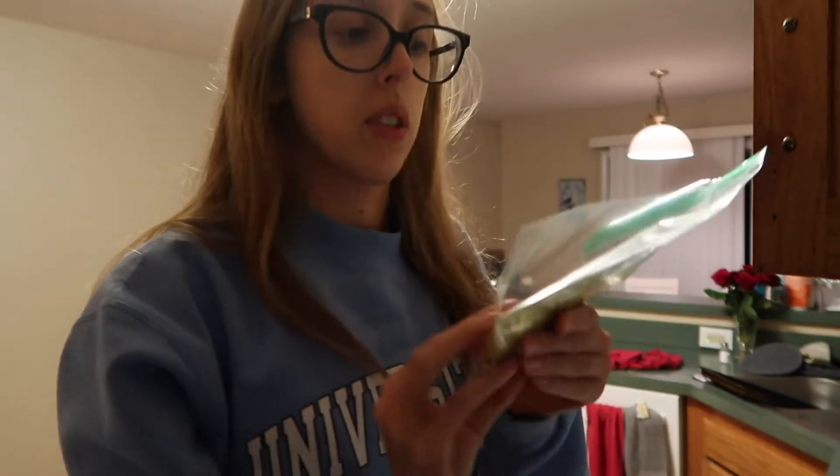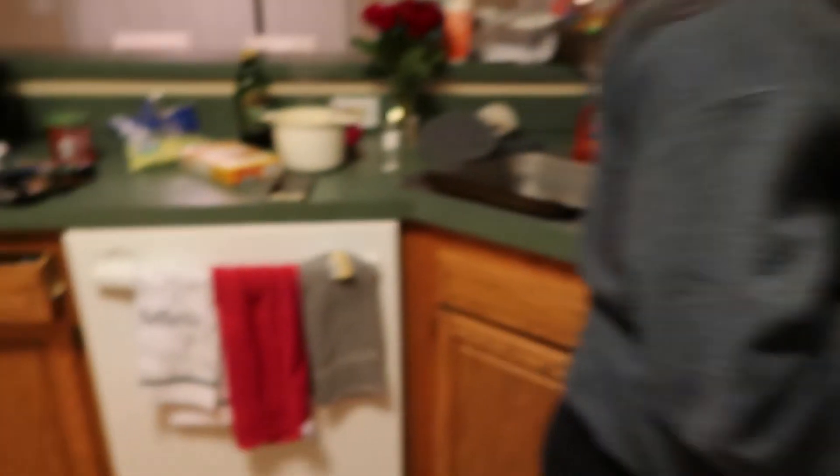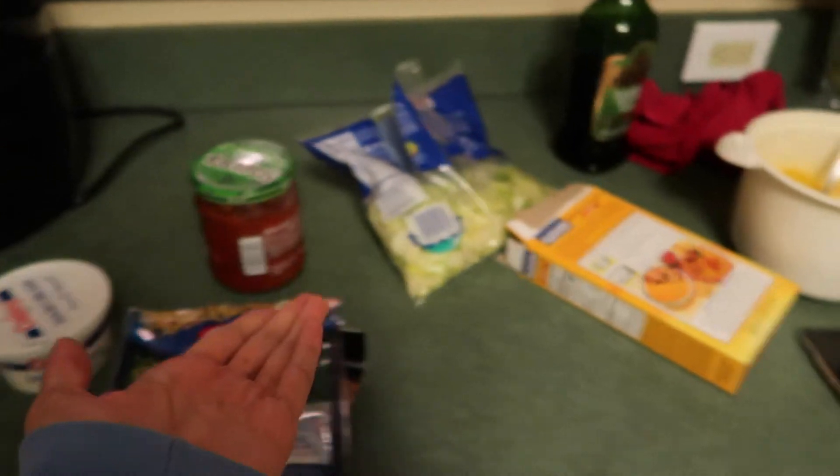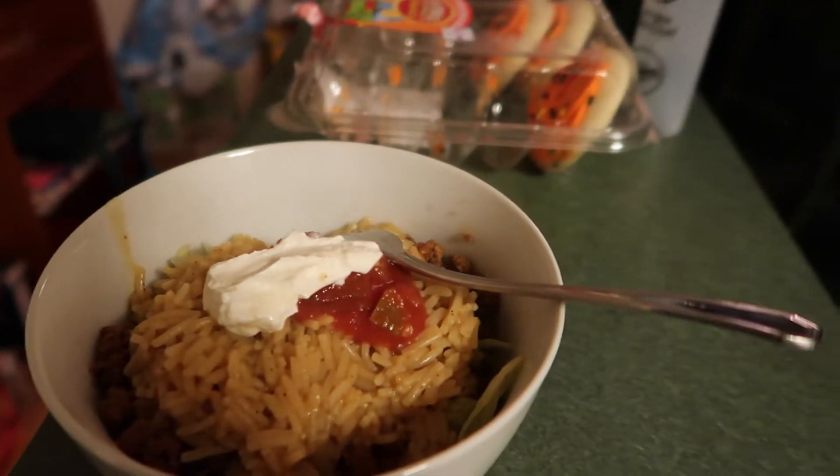I'm going to throw in a pot of Spanish rice. I've been thawing our ground beef — this is organic grass-fed 90-10. And some leftover taco seasoning from last time. Today's finished product: taco meat, rice, and the toppings. I did a bowl — just rice, sour cream, salsa, lettuce, and beef. Now I'm going to go into my room and write a paper that's due tomorrow.